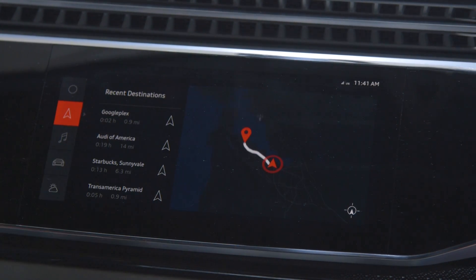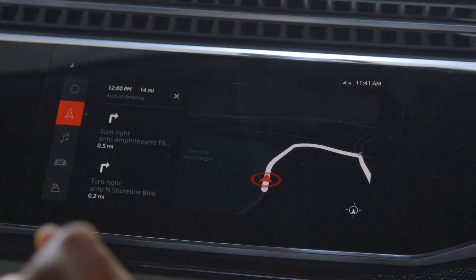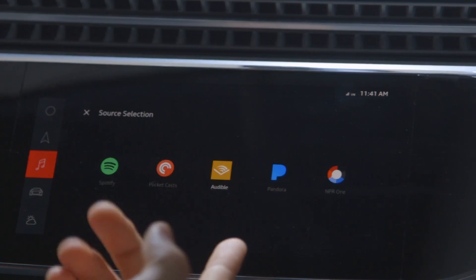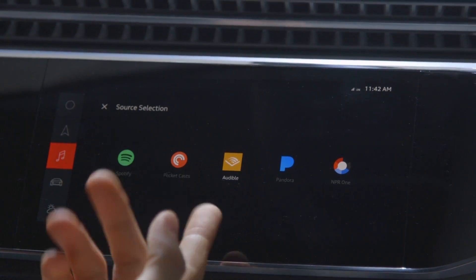On top of the hardware there's Android, and on top of Android they've made a number of UX customizations, like changing the colors, changing the fonts, changing how it fills the screen, and laying out the media app so it looks consistent with the Audi radio, for example. So it very much reflects their aesthetic.